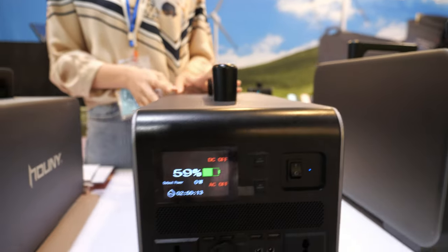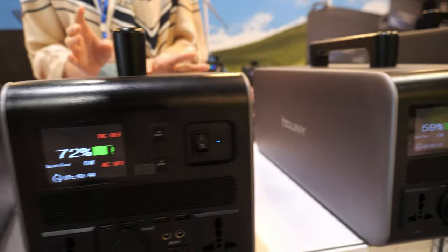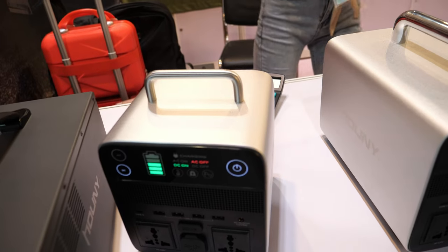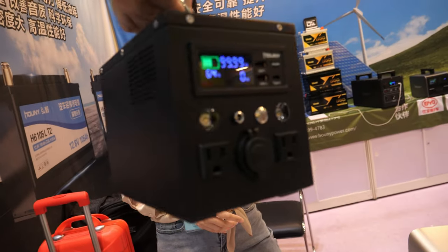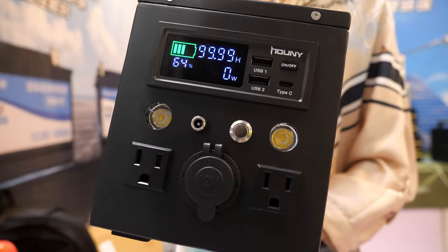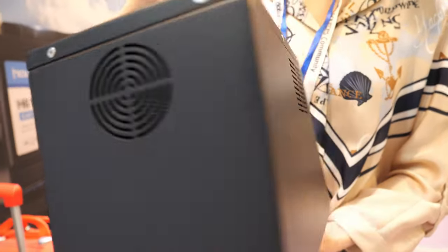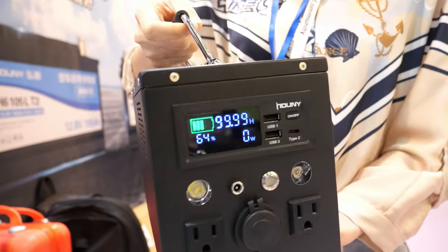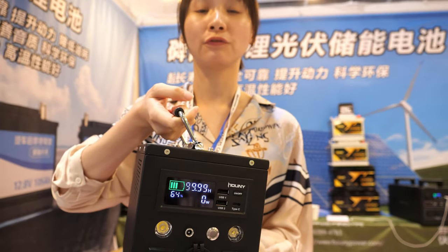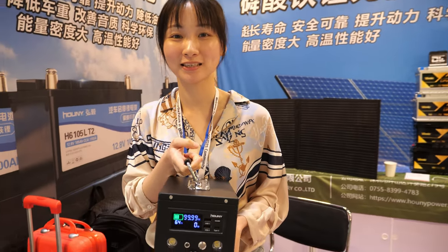Our portable power station range has capacity from 300 watts up to 3000 watts. This is the 300-watt, the small one. We have been making batteries for over 20 years, and we are also working with some big brands like Handheld Carry for our products.